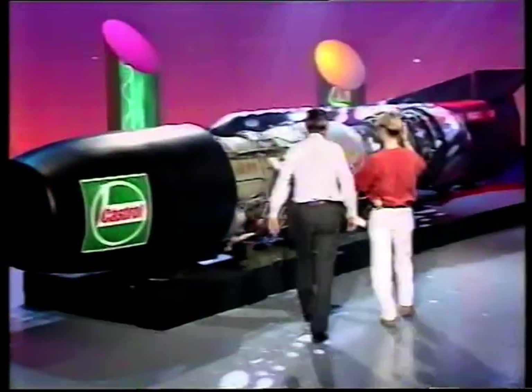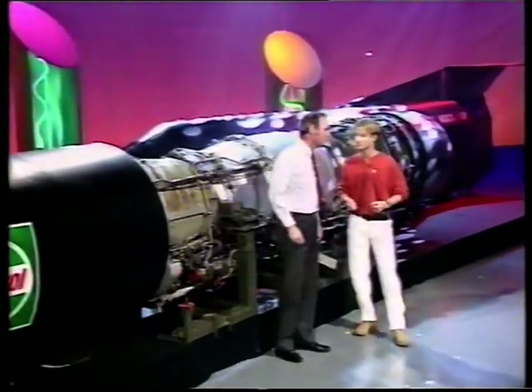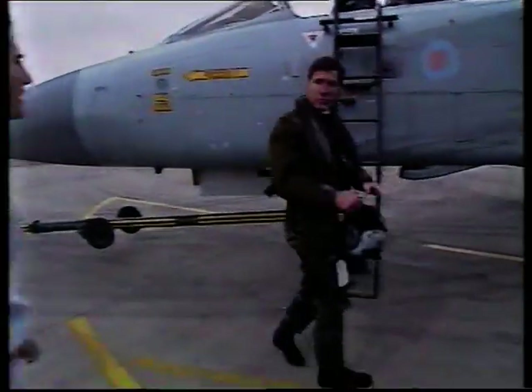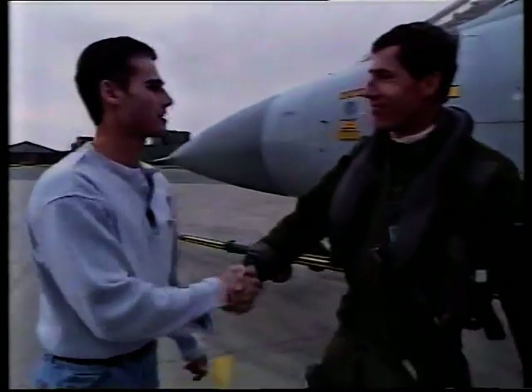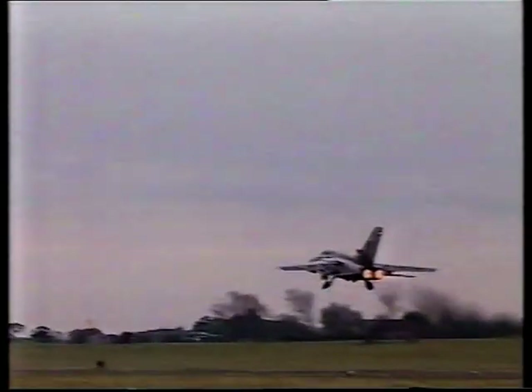We first saw Thrust on Blue Peter as a full-size model in the studio. Since then, Richard and his team have been working full out to turn their plans into reality. The race was also on to find a driver for the car. After a series of tests, RAF pilot Andy Green was chosen for his split-second reactions, and he took me out for a spin at supersonic speed in an RAF Tornado.